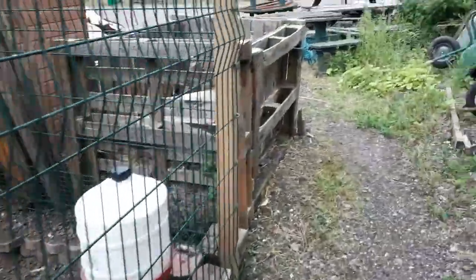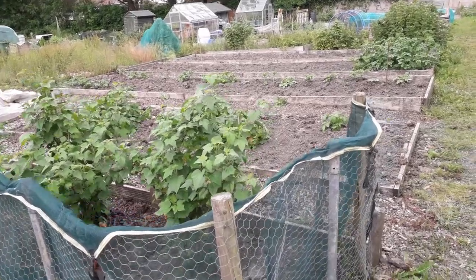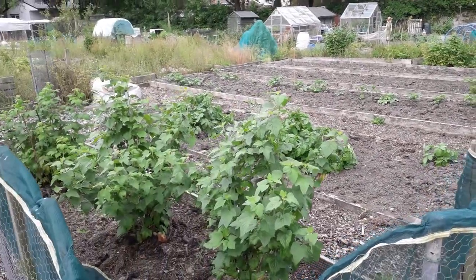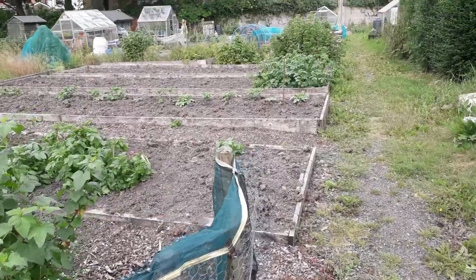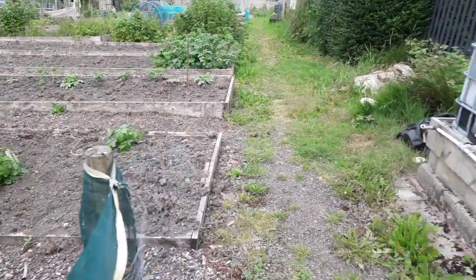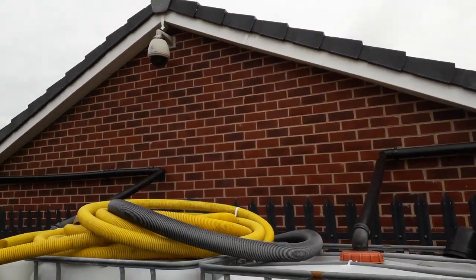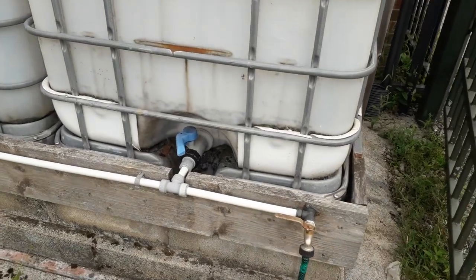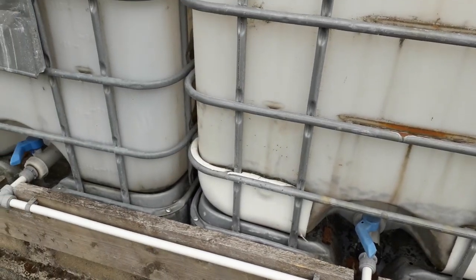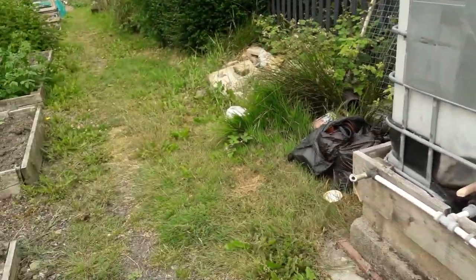Just pausing while I go across the car park — right, back again on the other side. This plot here is Sue's — she's got half a plot, neat and tidy, mostly no weeds. Not lots in the ground at the moment, but there are some potatoes and some fruit bushes. Now this site doesn't have any mains water. What we do have are three IBC thousand-litre containers fed from the garage roof next door. Unfortunately we've had no rain and these are completely and utterly empty — there's nothing in them.